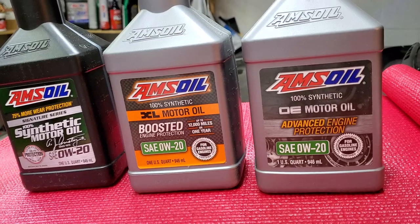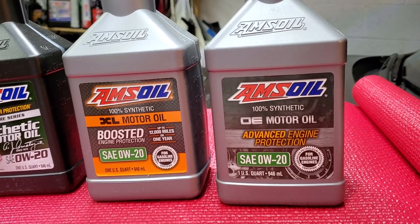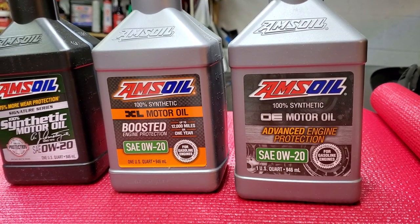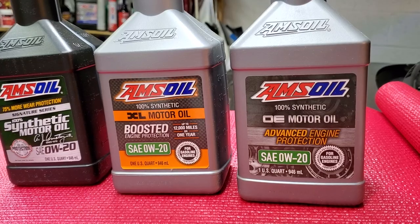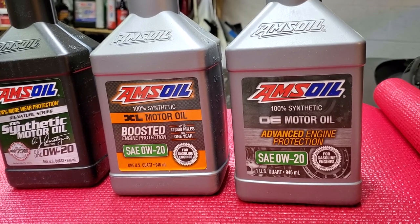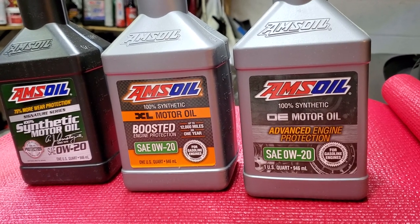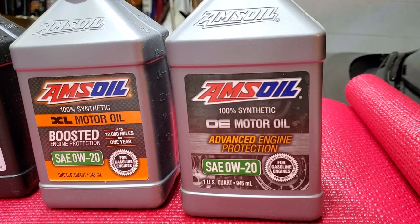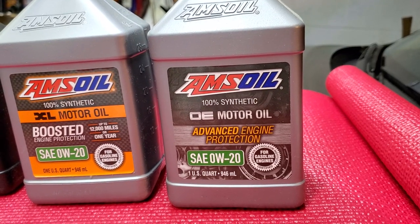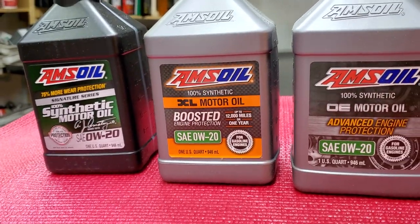OE provides 47 percent more wear protection than what GM requires. API, ACEA, and all those specifications for motor oil are great, but sometimes they're not enough for car manufacturers. So manufacturers create their own specifications — the oil has to meet all API and international requirements and then also meet their own requirements. When tested, OE performed better than what GM was expecting. If OE is that strong, XL and Signature Series just blow everything out of the water — there's no competition.